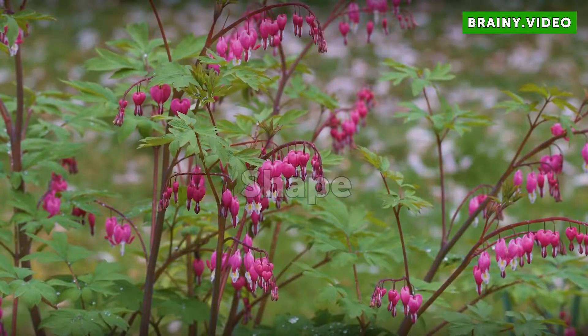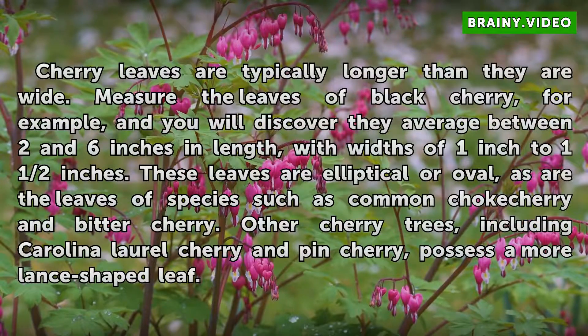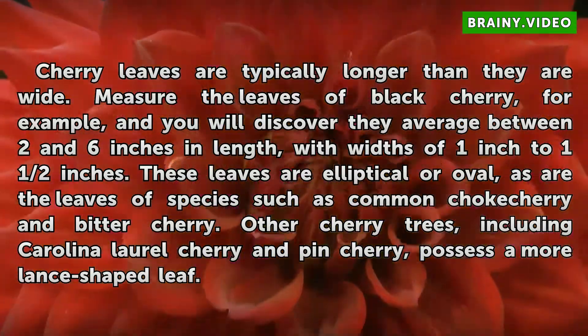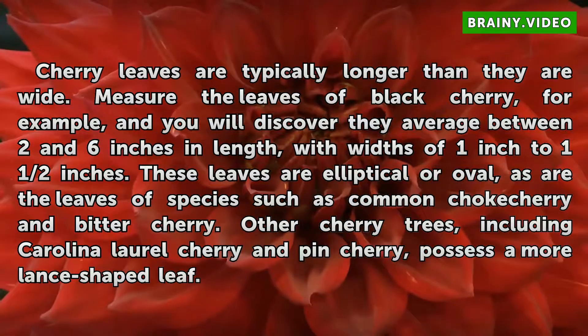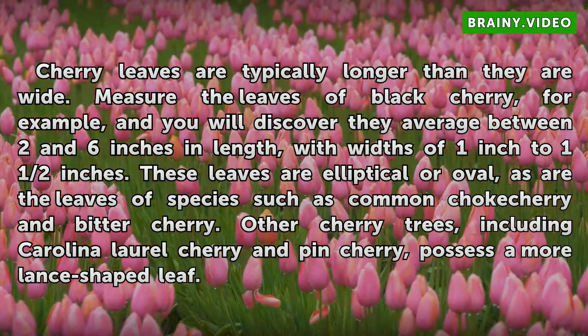Shape. Cherry leaves are typically longer than they are wide. Measure the leaves of black cherry, for example, and you will discover they average between 2 and 6 inches in length, with widths of 1 inch to 1 and 1/2 inches. These leaves are elliptical or oval, as are the leaves of species such as common chokecherry and bitter cherry. Other cherry trees, including Carolina laurel cherry and pin cherry, possess a more lance-shaped leaf.